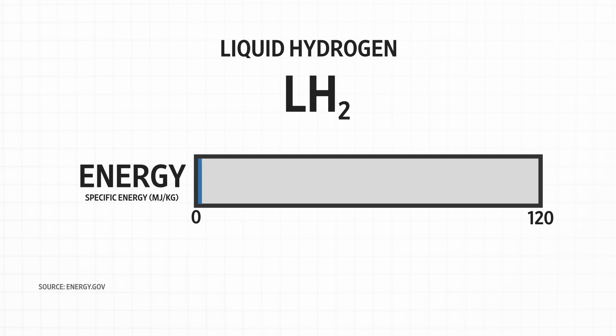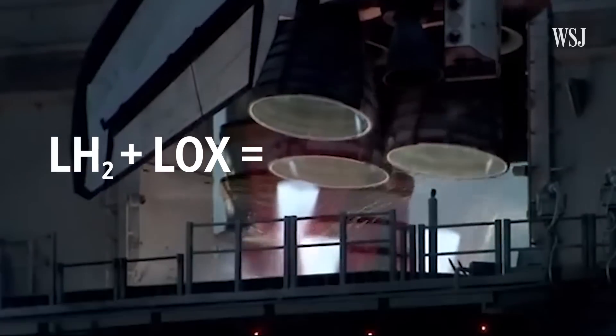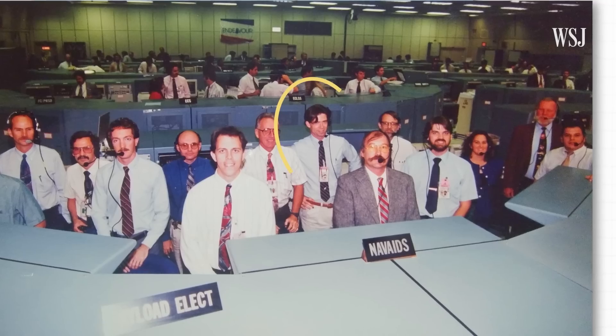Liquid hydrogen packs the most power of any fuel when it comes to the energy it holds — nearly three times that of gasoline. When it's mixed with liquid oxygen, hydrogen, although it's difficult to work with, is the best propellant for giving you the maximum change in momentum of your rocket for a finite amount of rocket fuel. Dr. Philip Metzger spent nearly 30 years at NASA and worked on the space shuttle launch team.